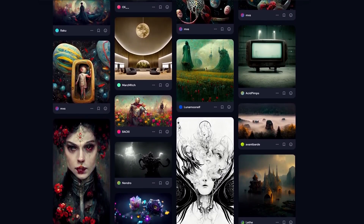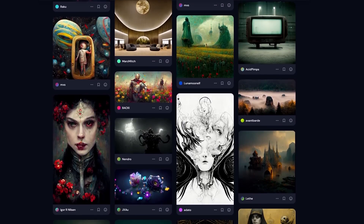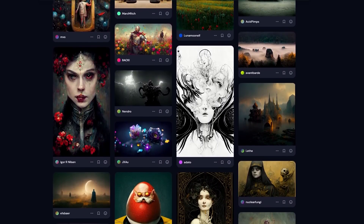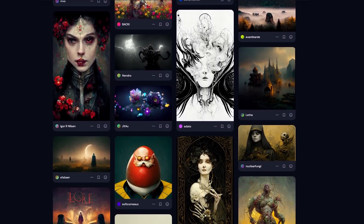To see how effective Midjourney is, a quick look through Discord lets us quickly see the types of images that people are creating right now. In my opinion, some really fantastic results here.